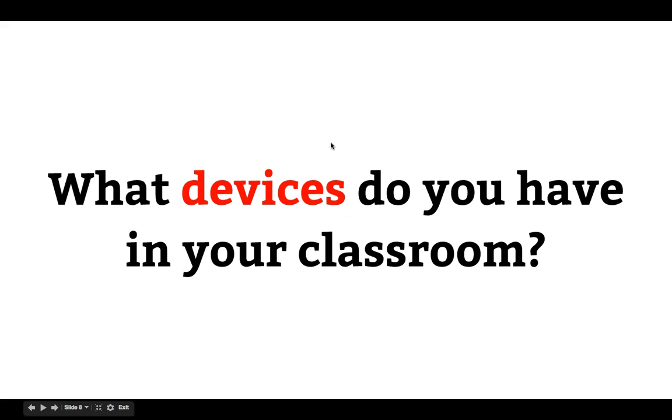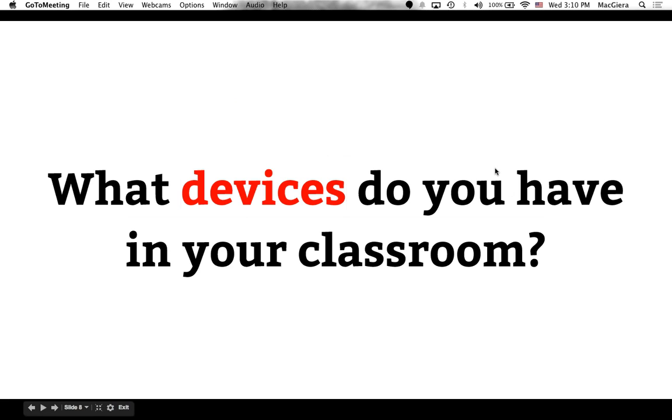So I'd like to find out what kinds of devices you have in your classroom. As we think about how to digitize some of these activities and rethink them so they might be more powerful with technology, I also want you to think about what you actually have access to. I'm going to throw another poll up — iPads or tablets (both Android and iOS), Chromebooks, netbooks, or laptops, or a cart checkout system, or nothing.